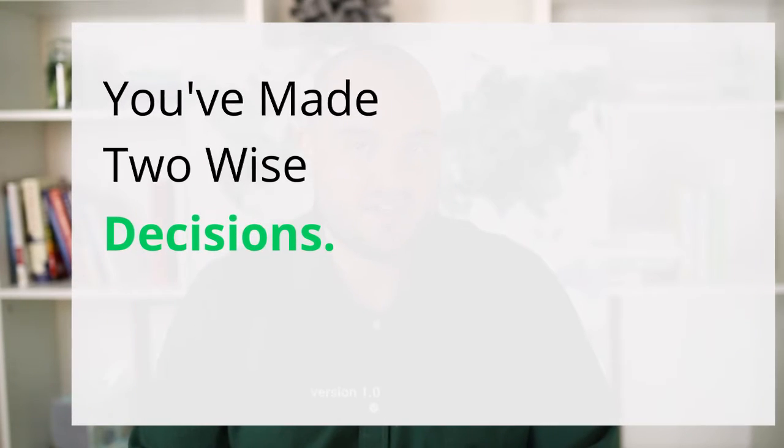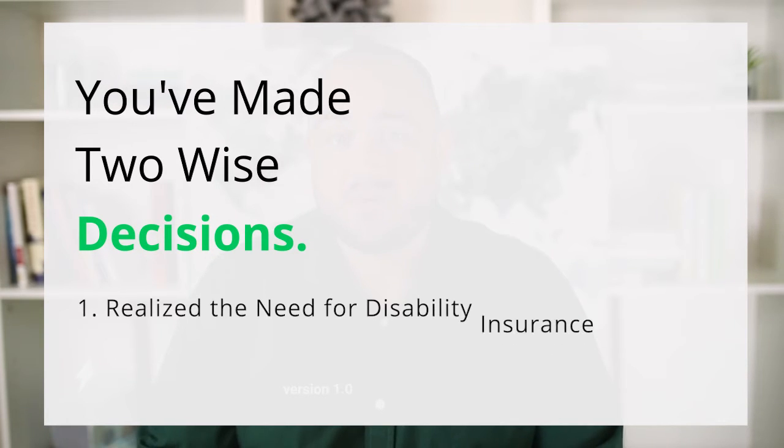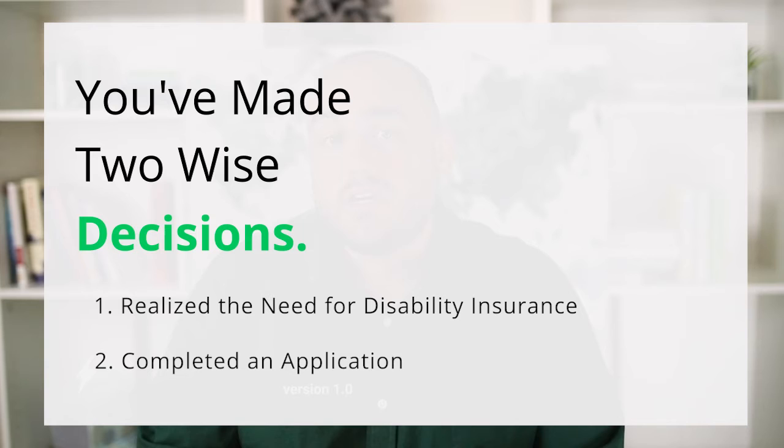Hey, this is Cory from Pattern and I wanted to thank you for giving me your time today to discuss your disability insurance options. You've made two really wise decisions so far. One, you sought out your need for disability insurance, and two, you took initiative and you completed an application.